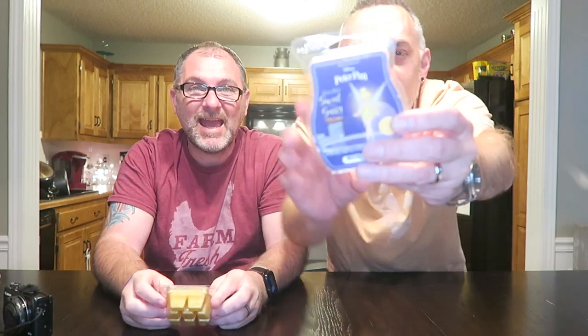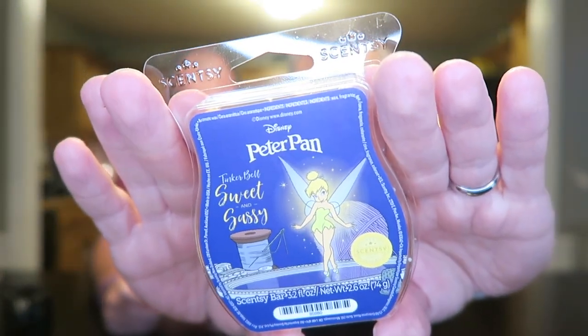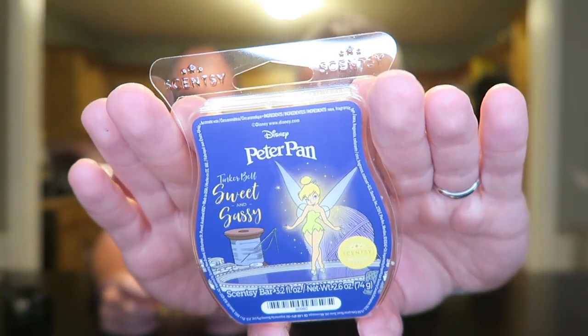Just came out. So we had to order and try it out. I really like the cover — it's got Tinkerbell there, Sweet and Sassy, and her little yarn. So it just came out and we ordered it. We don't usually do first sniffs on just one bar, but we thought, why not? I'm kind of excited to smell this. So I'll read the scent notes: Feisty Tangerine, Lush Kiwi Fruit and Cucumber Blossom take flight with a magical dash of Whimsical Musk and Pixie Dust.